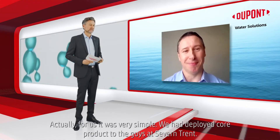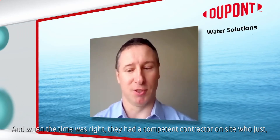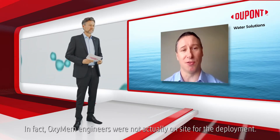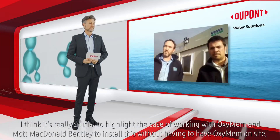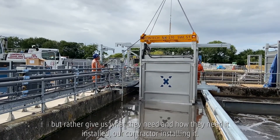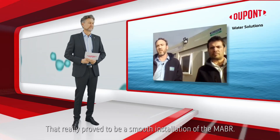For us it was very simple, extremely simple. We had deployed core product to the guys at Severn Trent and when the time was right they had a competent contractor on site who, with us sharing some basic information and some manuals, were able to deploy within two days. They dropped the modules in in two days. In fact, OxyMem engineers were not actually on site for the deployment. It's really crucial to highlight the ease of working with OxyMem and Mott MacDonald Bentley to install this without having to have OxyMem on site — our contractor installing it. That really proved to be a smooth installation of the MABR.